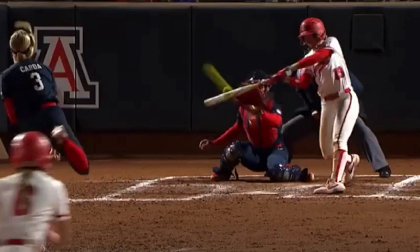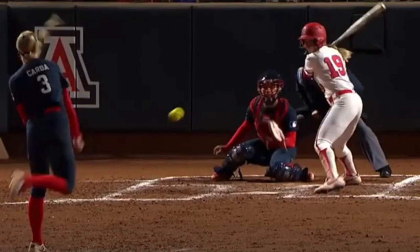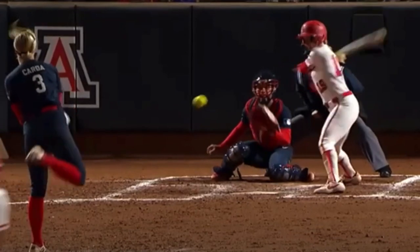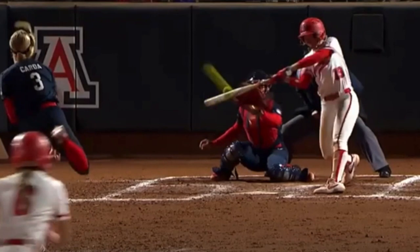That ball might even be off the plate. It's really impressive to have plate coverage — to be able to cover a ball that's right on the edge of the plate, or maybe even a little bit off, and not only cover it but hit this ball out of the park. She has a ton of power and is one of the top home run hitters in all of college softball. Any time someone is able to hit a ball to the opposite field and drive it — whether it's doubles or home runs — it always gets my attention.